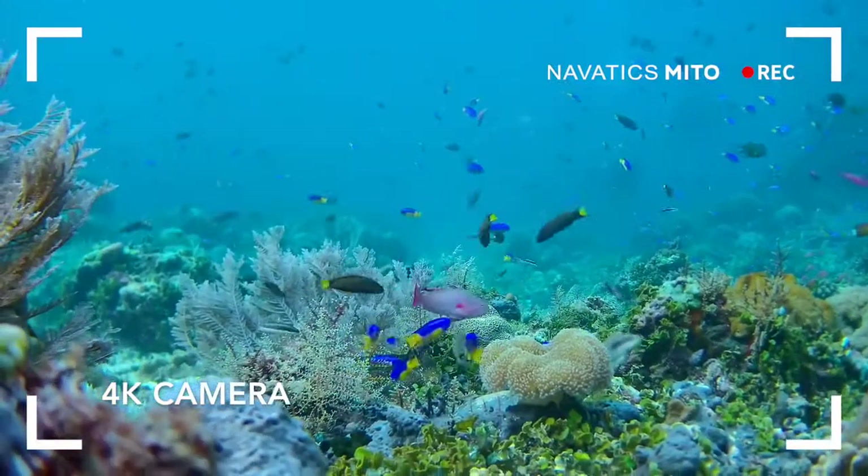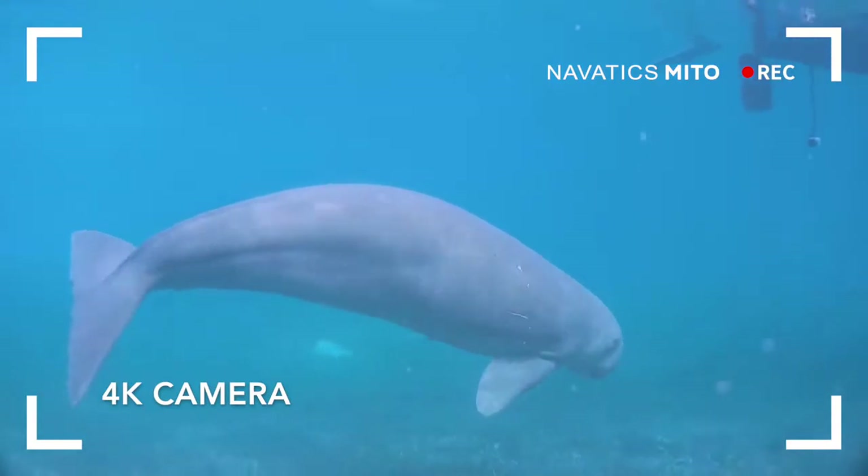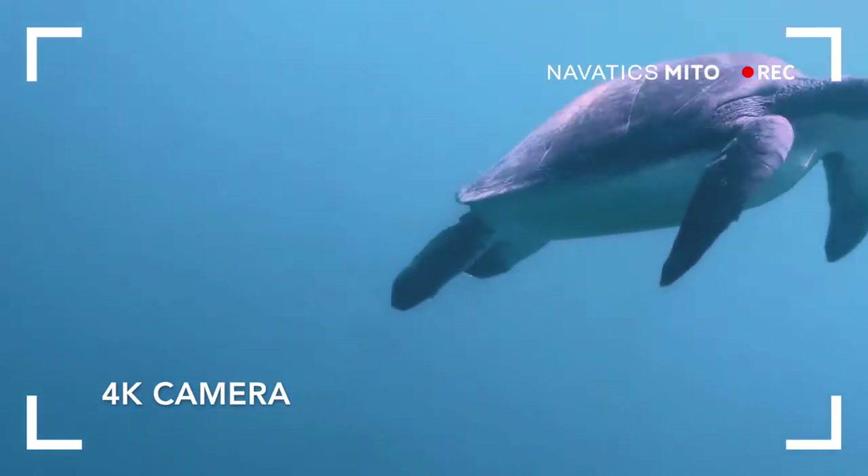The onboard camera can capture the mysterious beauty beneath the waves, recording it in either HD or 4K, and can also take 8-megapixel still photos.